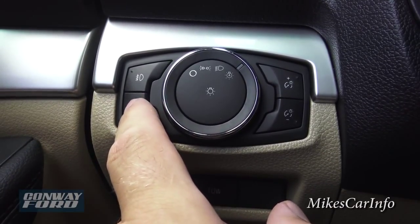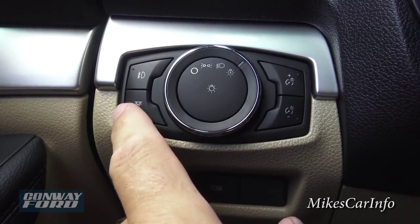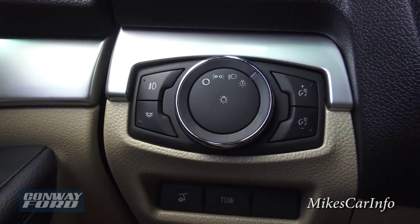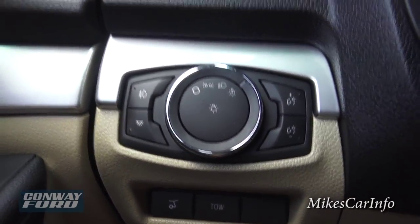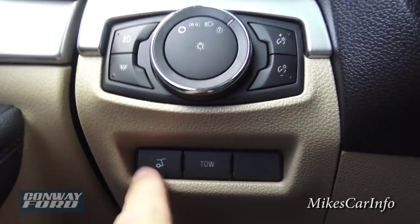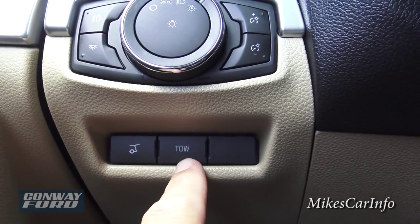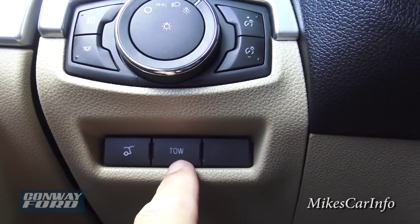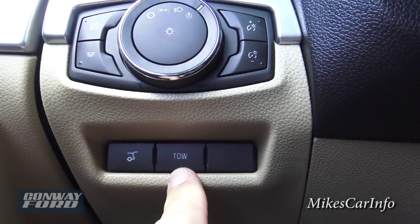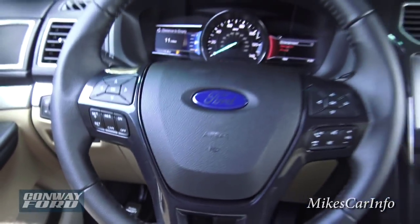This button is for your interior lights — push it and it turns all the inside lights on and off. Down here is a button to open up the hatch. The trailer tow button — if you're towing something you push that button to let the transmission know there's something back there and it needs to accommodate for that.